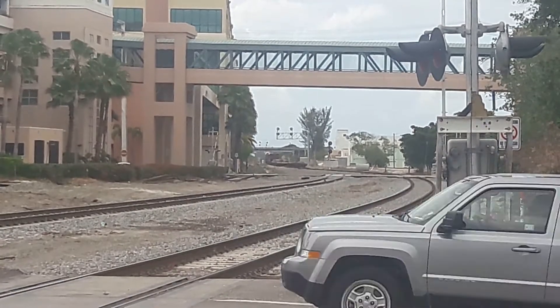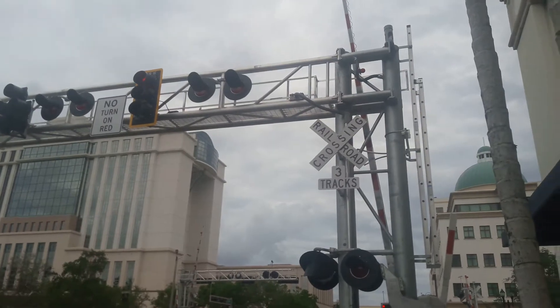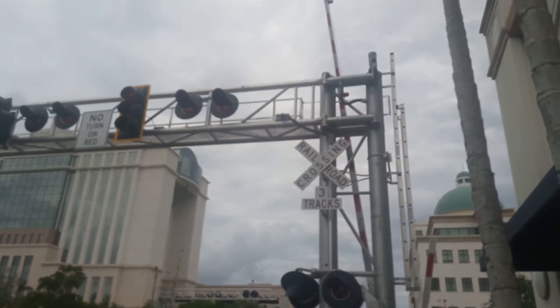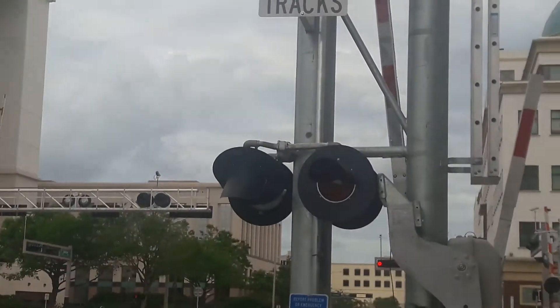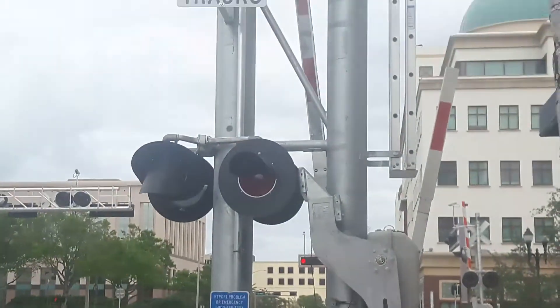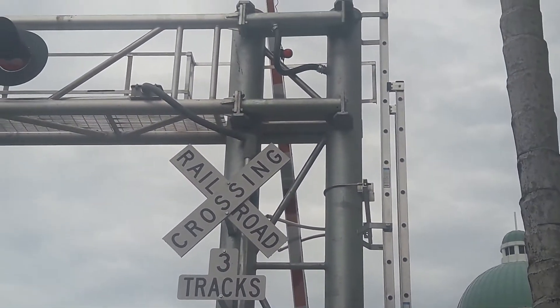Let me give you a little show of this right here. I believe this piece — this segment right here — you got a messed-up light. This piece right here came from North...